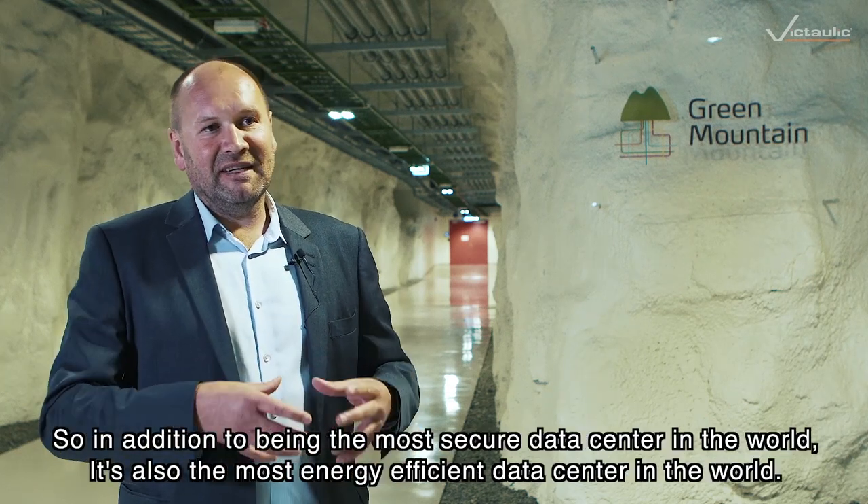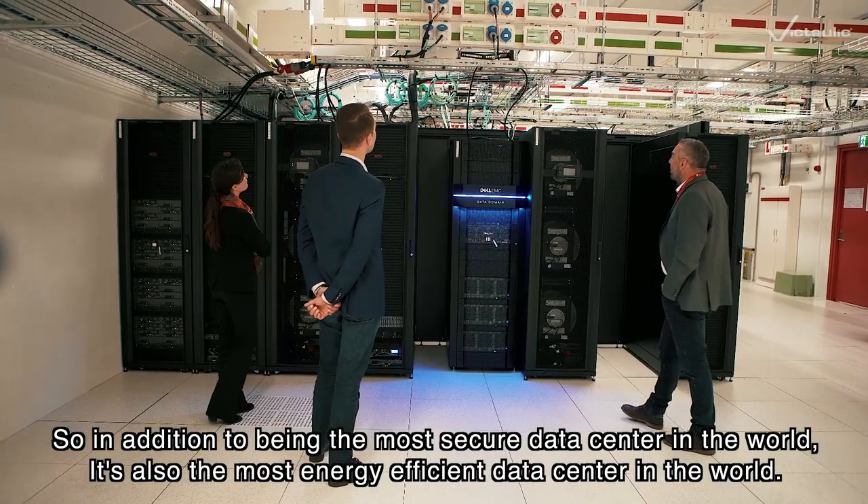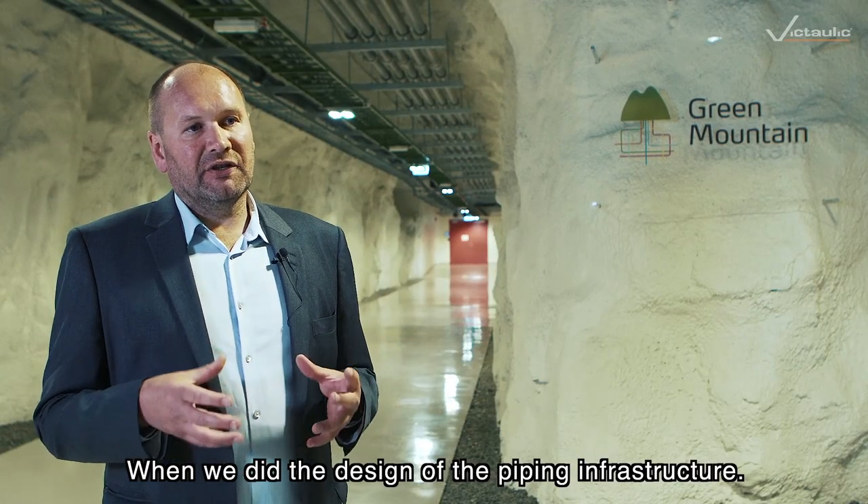So in addition to being the most secure data center in the world, it's also the most energy efficient data center in the world. When we did the design of the piping infrastructure, we had a challenge.